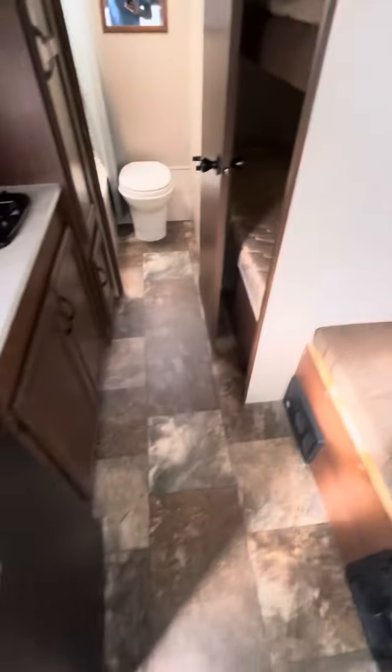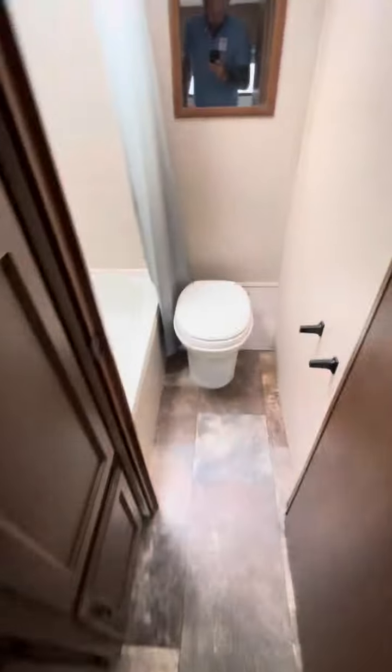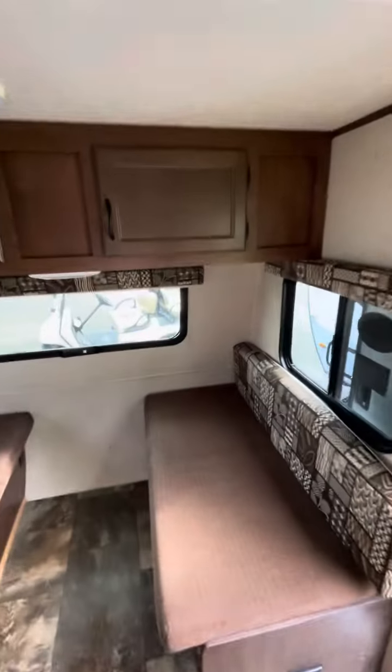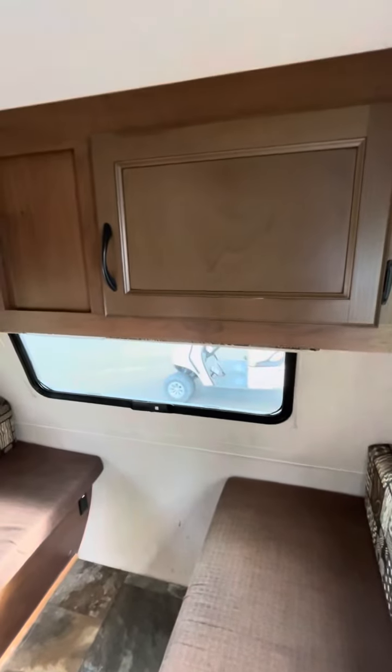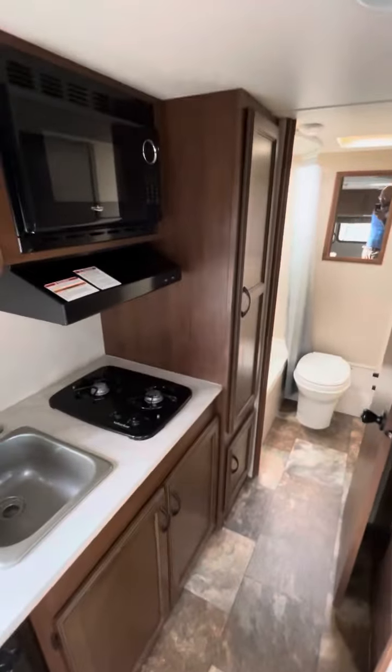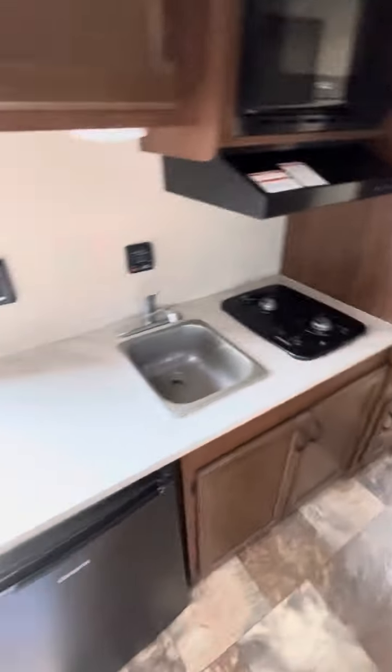I'm a pretty big guy, so everything seems good there. No trampoline floor from what I can feel. Another thing I noticed: a ton of cabinetry — one, two, three, four, five, six, seven, eight points of storage.